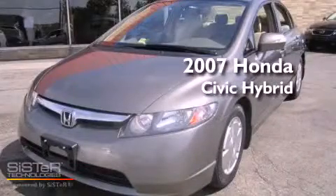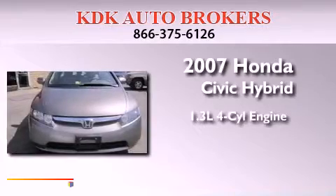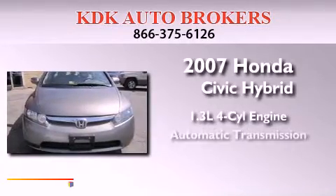This is a 2007 Honda Civic Hybrid. It features a 1.3-liter four-cylinder engine and an automatic transmission.